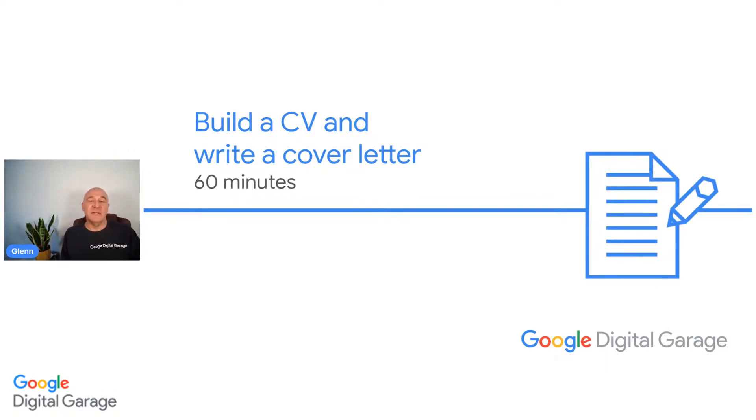Google Digital Garage is always a team effort, and you will find in the YouTube chat the wonderful Sam or Samantha. You can see her there with the little blue spanner just by the side of her name. Sam's going to be in the chat with you for the duration of the session. She's a very experienced Google Digital Garage coach herself.